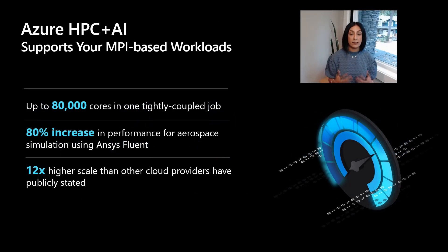The results of these investments really accrue benefit for our customers. For MPI jobs, for example, our customers can scale up to 80,000 cores in one tightly coupled job. We offer 12x better scale than any other cloud service provider.